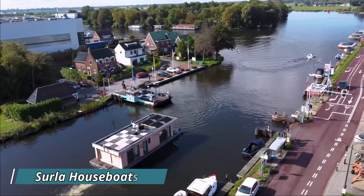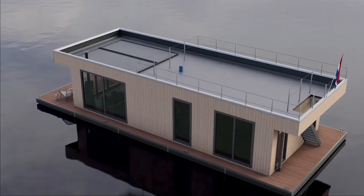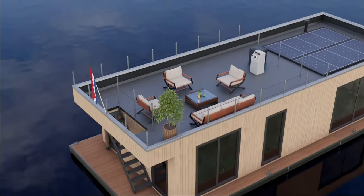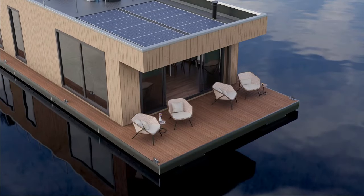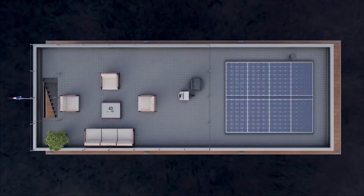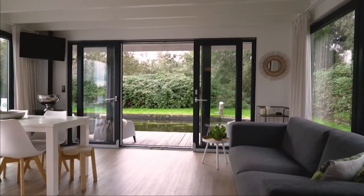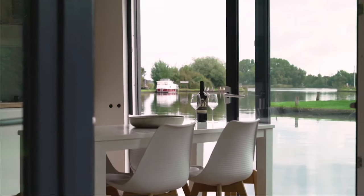Surla Houseboats, a Dutch firm, specializes in designing and producing luxury houseboats that are both self-sufficient and environmentally friendly. These houseboats come in various styles and sizes, suitable for recreational use or rental. The interiors are contemporary and spacious, featuring a living area, kitchen, bathroom, and one or two bedrooms of different sizes.